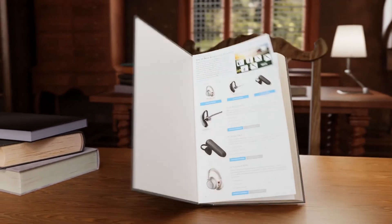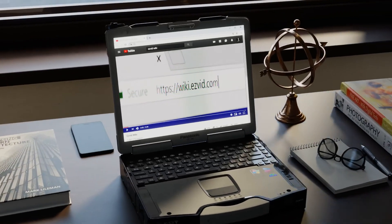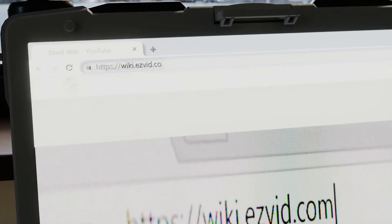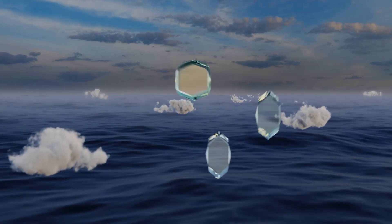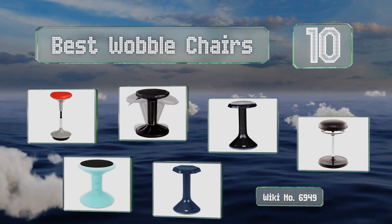EasyVid presents the 10 best wobble chairs. Let's get started with the list.